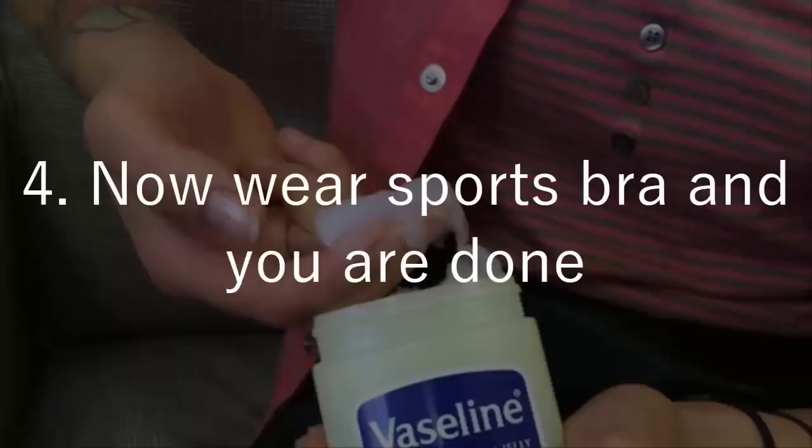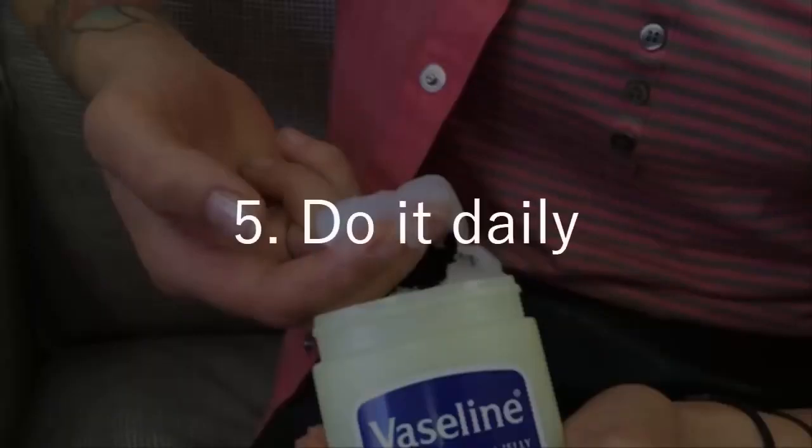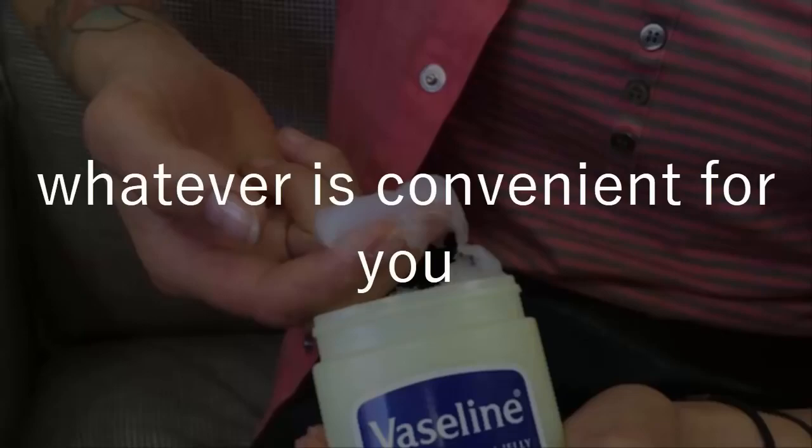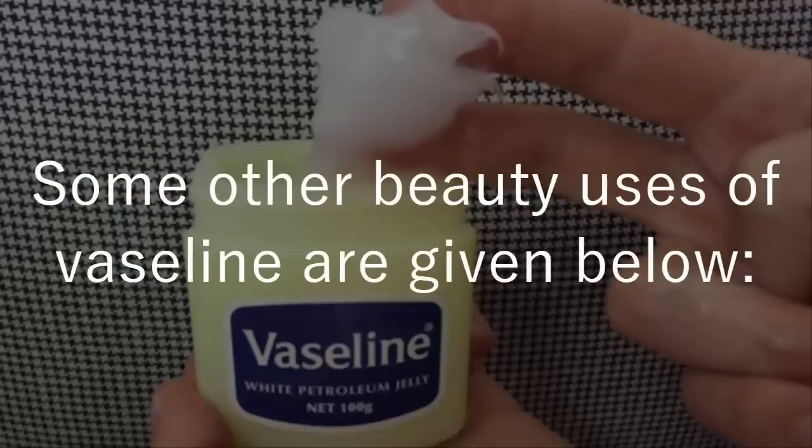Now wear a sports bra and you are done. Do it daily — if you want, you can do it after a shower or before going to bed, whatever is convenient for you. Some other beauty uses of Vaseline are given below.